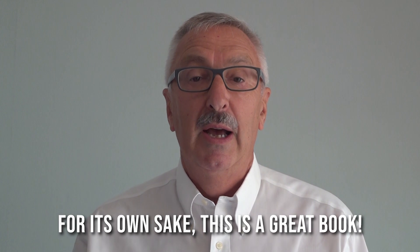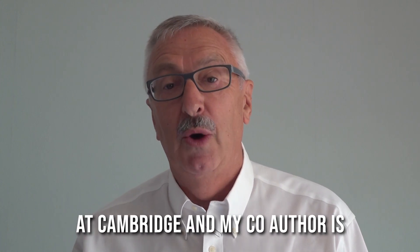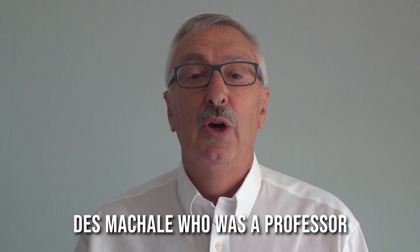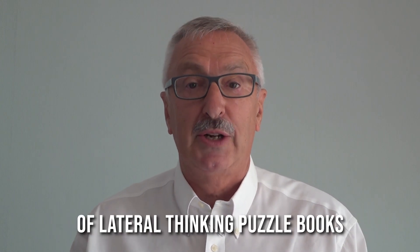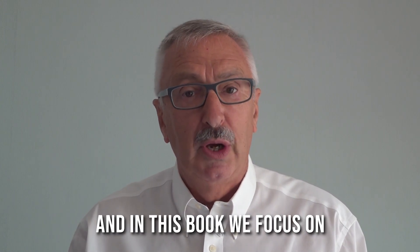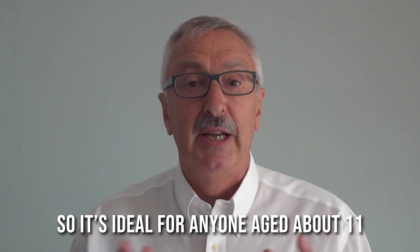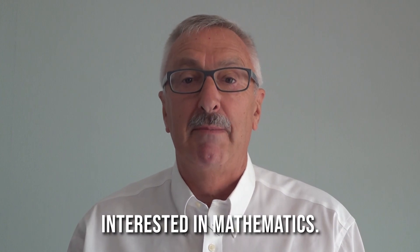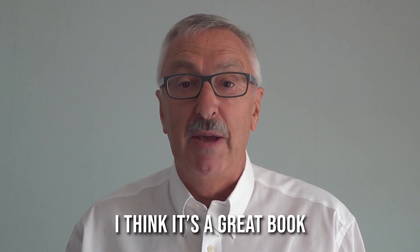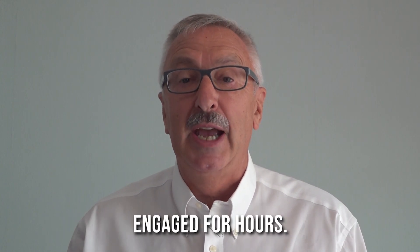This is a great book. I'm Paul Sloane, I studied engineering at Cambridge, and my co-author is Des McHale, who was a professor of mathematics at Cork University. Between us we've written quite a number of lateral thinking puzzle books, and in this book we focus on mathematical lateral thinking puzzles. It's ideal for anyone aged about 11 or 12 upwards who's interested in mathematics. I think it's a great book, I think you'll enjoy it, and I think you'll keep young mathematicians engaged for hours.